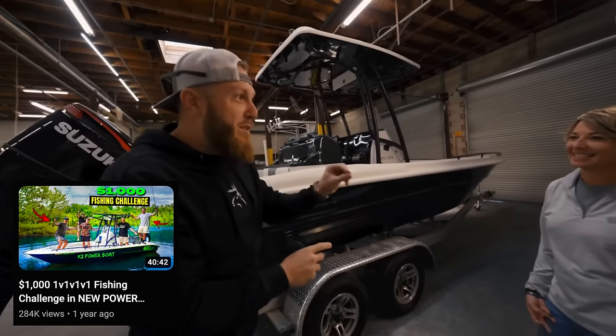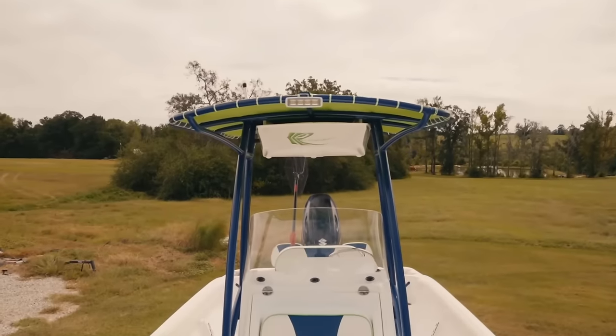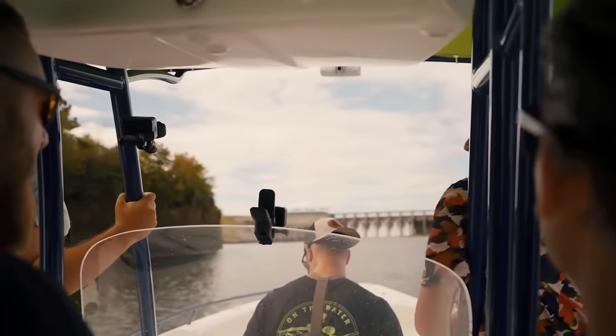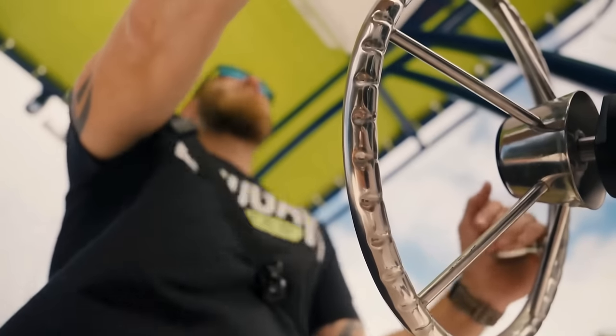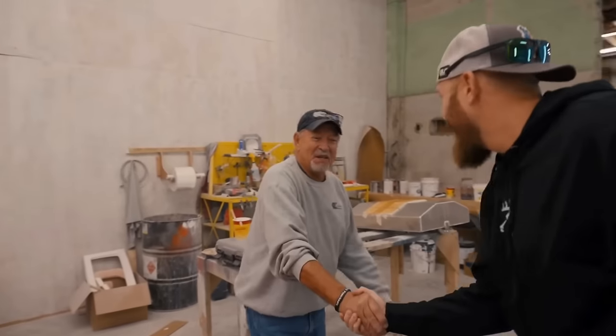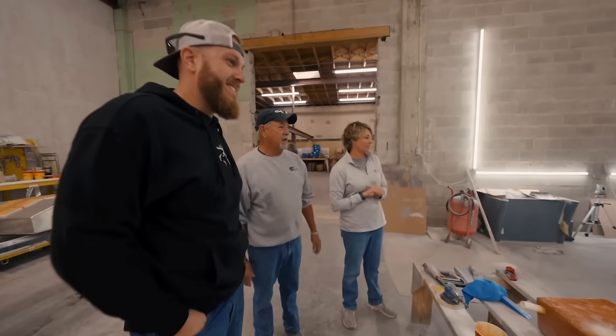Obviously you already know from the title and thumbnail — we've got a new boat to add to our arsenal. It may not be the type of boat you think; it's not a bass boat, it's something way more interesting and potentially more versatile. You guys should remember I did a video last year about this time featuring a K2 Powerboat, which is a local boat manufacturer in southeast Alabama. I got to meet the owners, a father and daughter team — they design their own boats, make a ton of stuff in-house including all of their upholstery, and they're great people.